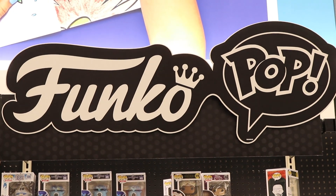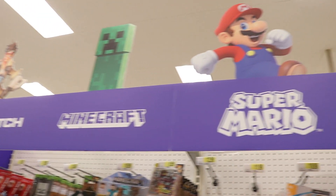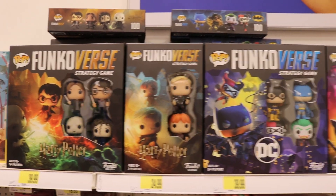For Funko and Target, there are three main sections in the store. The main section is at the back behind the books, where you'll see most of the pops. Then in the toy section there's a smaller one focused on video game pops — things like Five Nights at Freddy's, Spyro, Overwatch, and Minecraft. Finally, they also have Funkoverse in the board game section, which makes sense since it is a board game, and it's cool that it comes with pops as well.